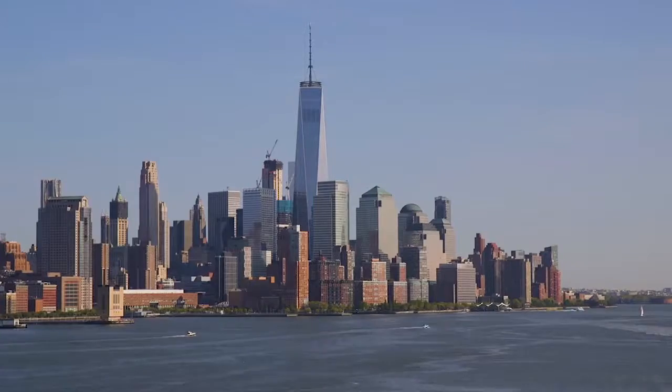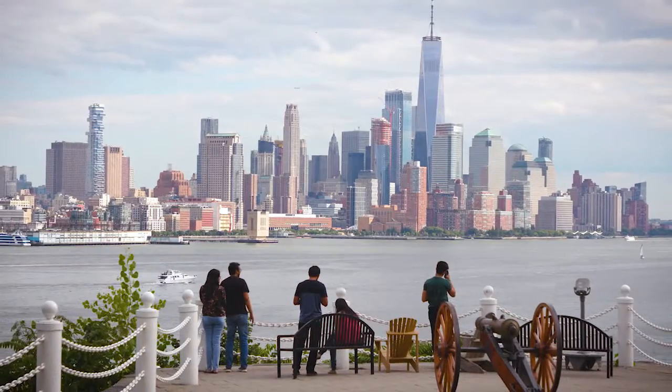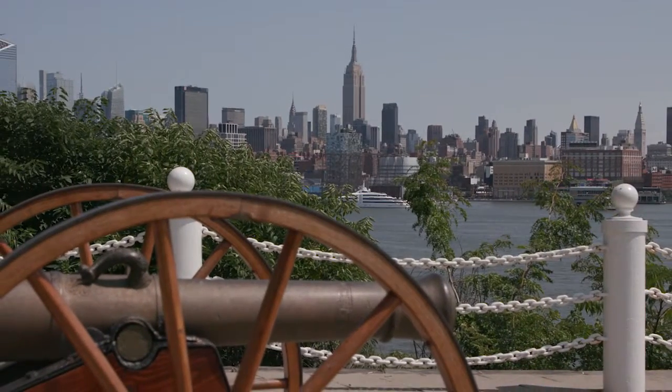Our campus offers incredible views of the New York City skyline, but there's nothing quite like taking it all in from Castle Point Lookout, which sits right along the Hudson River. The views of One World Trade Center, or Freedom Tower, the Empire State Building, and the entire Manhattan skyline are just spectacular.